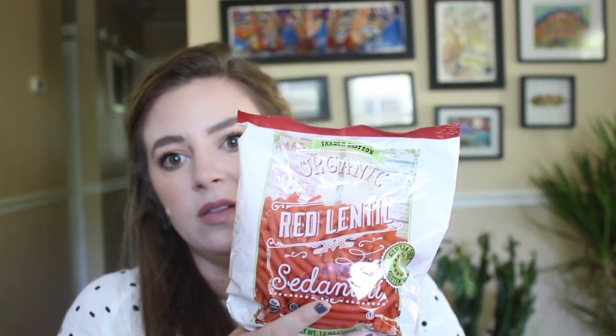I also bought some red lentil pasta from Trader Joe's. I haven't gotten this in a really long time — we normally use Bonza, which is delicious, but my Harris Teeter doesn't have it, and I didn't feel like going to a million different grocery stores. I know Target has it, but I figured I was already at Trader Joe's so I might as well just get this one. And I just realized my lunches are also going to be red lentil soup — so I'm having a lot of red lentils this week.